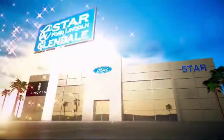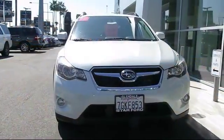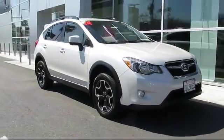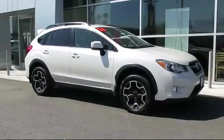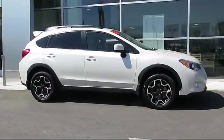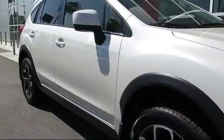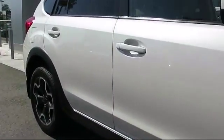Welcome to the new Star Ford Lincoln in Glendale, and here's a look at another great vehicle from our inventory. It comes equipped with all-wheel drive, Bluetooth smartphone integration, cruise control, fog lights, anti-lock braking, power door locks, tilt steering wheel, and has less than 50,000 miles on the odometer.